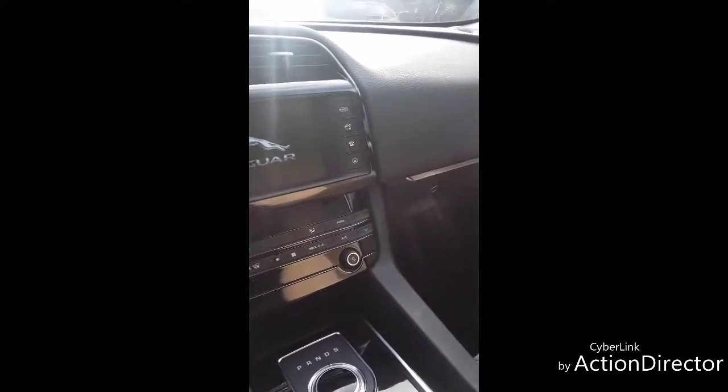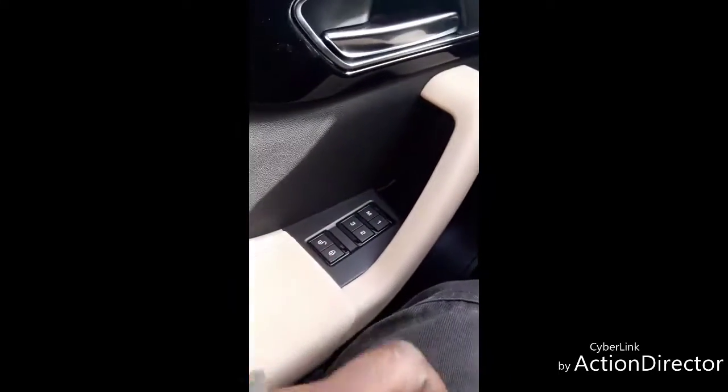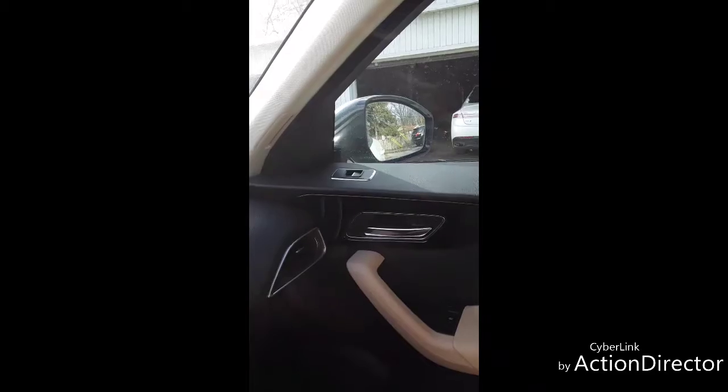Alright, so as you guys can see we are inside this 2018 Jaguar. You control your windows and everything up here — lock everything right here so the kids in the back won't be playing with the windows. You got your settings here for how you want to set your seats, lock the door, and so on. I like that the window settings are up here — on some cars it's down here, but on this vehicle it's up here, even on the passenger side.